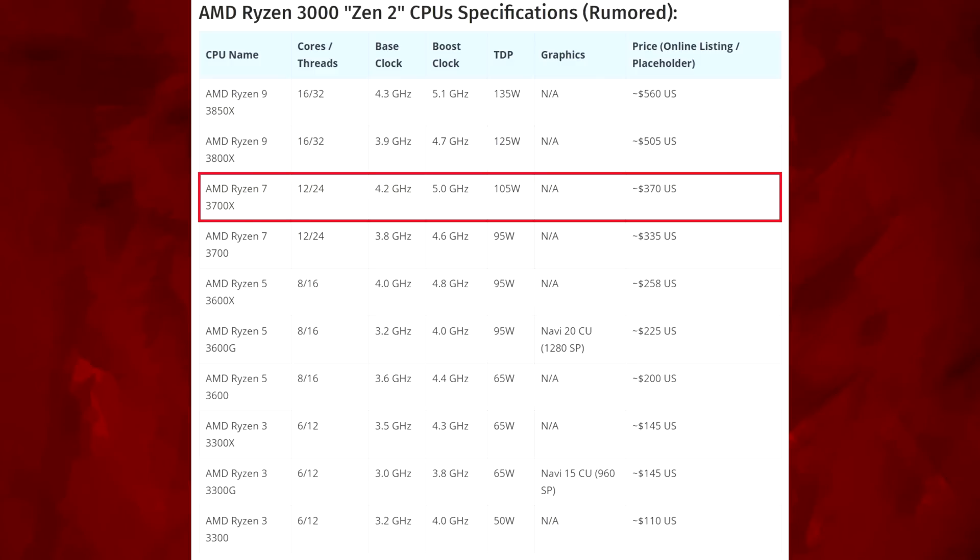Then there's the 3700X: same 12-core 24-thread count, but clock speeds are up — 4.2 on the base, 5.0 GHz on the boost. TDP is up to 105 watts, and that's coming in at $370 US.